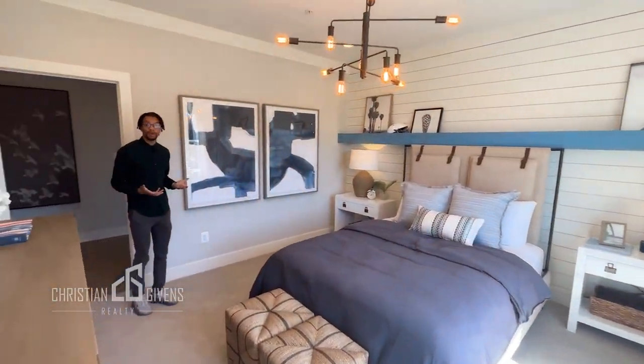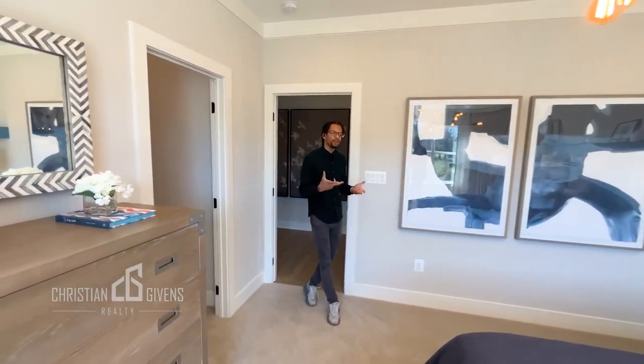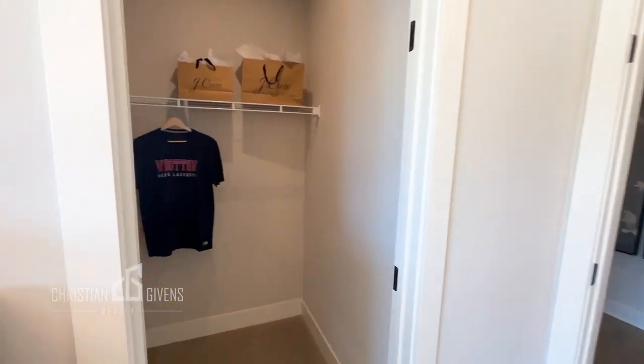Welcome to the third bedroom on this floor. It does have a walk-in closet as well — a little bit smaller than the rest of the bedrooms, but still spacious.